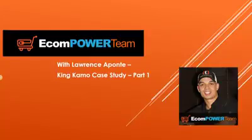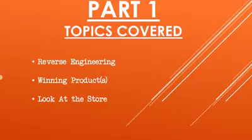What's up everybody? Lawrence Aponte here, and this is Ecom Power Team. So in this episode of Ecom Power Team, this is actually part one of the King Camel case study. King Camel was a branded website that I decided to start, and I want to share with you guys the successes that I had with it. Let's just kind of jump into it.